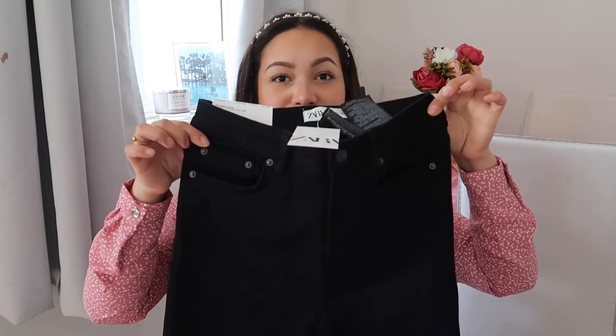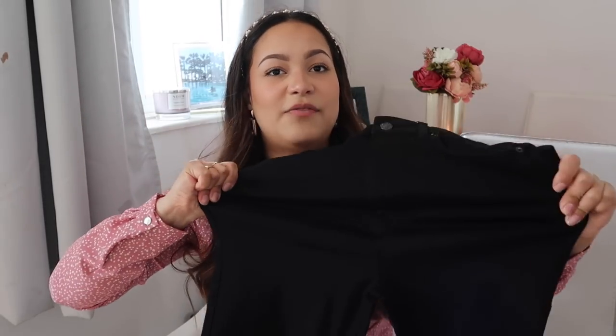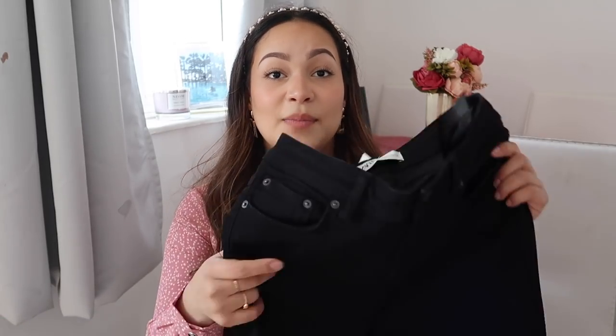I wish Topshop did their Jamie or Joni jeans in a kick flare — that would be perfect. Finally I got these — they are the same style. They look tiny, but they're a size 10. They look like they'd only fit round my top half, but they're very stretchy. They're like really big flares, but I'm planning on cutting these and making them into kick flares, because if you can't find them you have to make them. I love these jeans so I'm sure they'll be great.